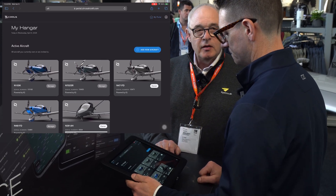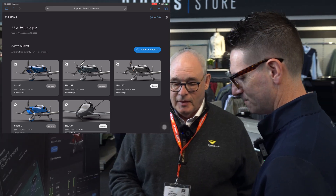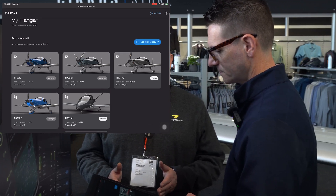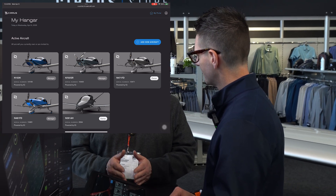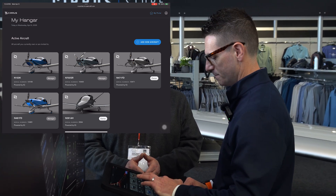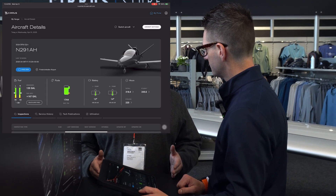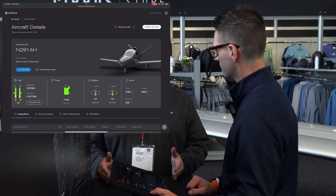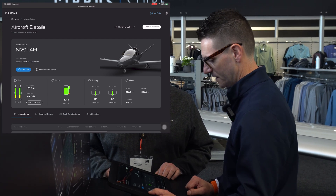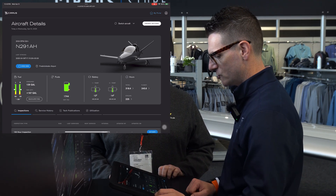There are so many possibilities. In years to come, if anyone is buying a pre-owned Cirrus aircraft and the owner is willing to share the data from that aircraft, you will pretty much have the most comprehensive aircraft record you could ever have. And just to reiterate, this is also on Vision Jet — here we have 291 Alpha Hotel outside the showgrounds.